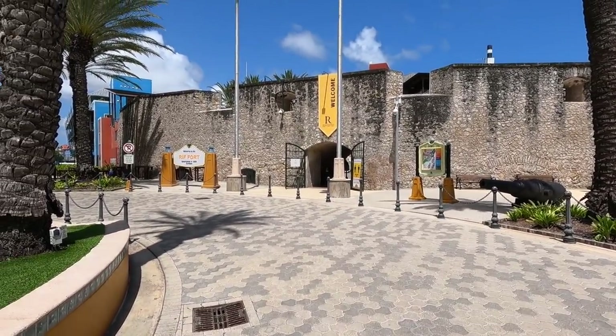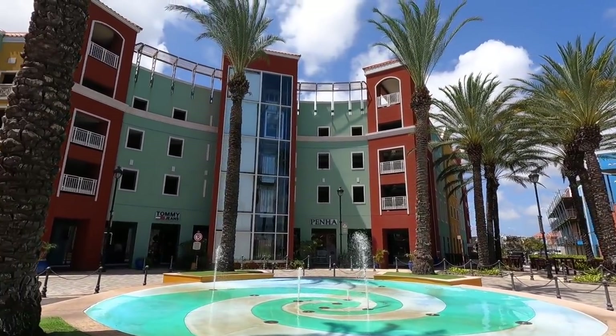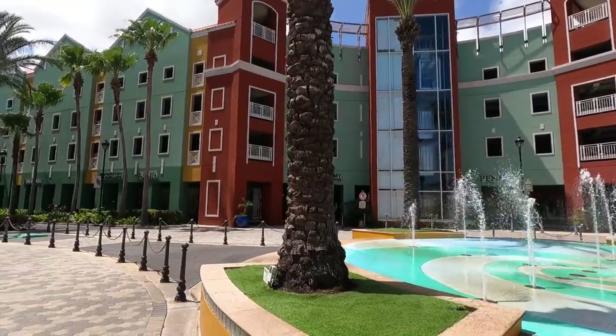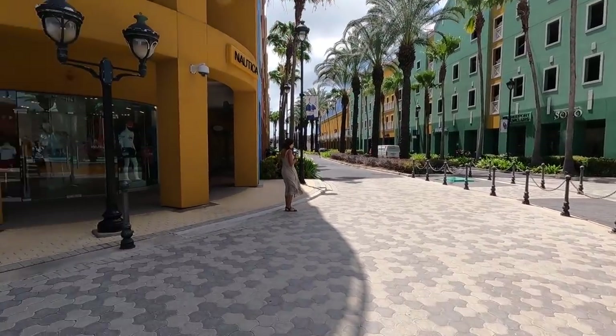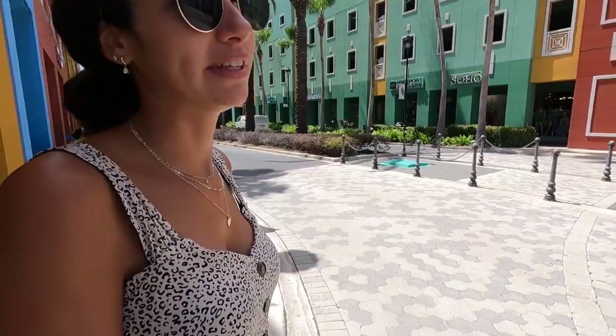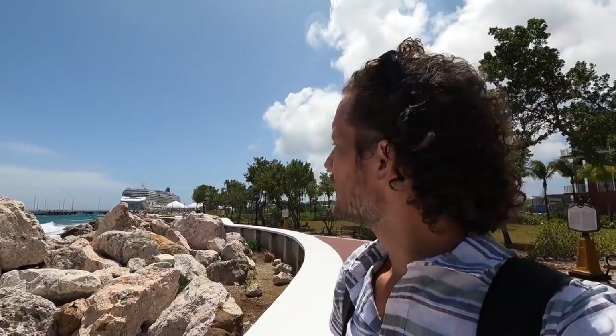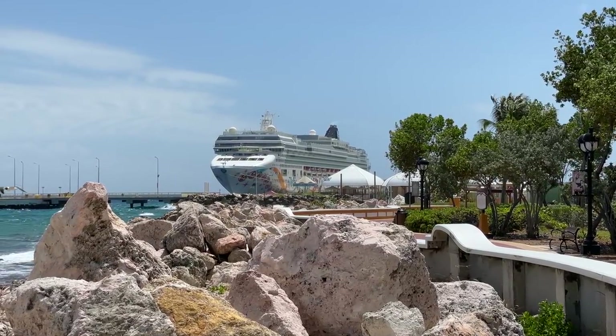We just left the fort from a different entrance — it looks really fancy here. There's a fountain and this is like the mall part with loads of international stores. This building looks modern but they built it in the same style as the old part of town. Back there is the cruise ship terminal — there is a cruise ship there right now, but I don't think there are any cruise ships operating. This place would be way busier if cruise ships were running; it's probably just parked up there.